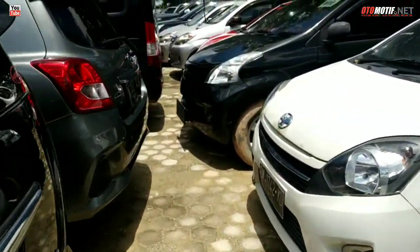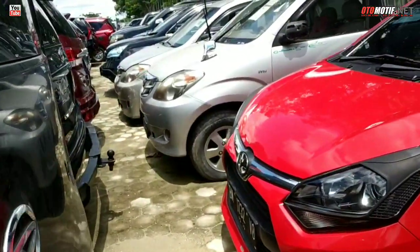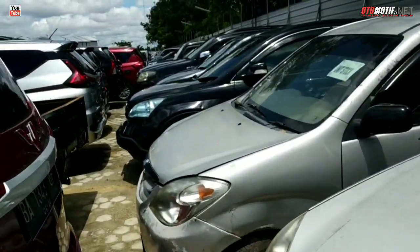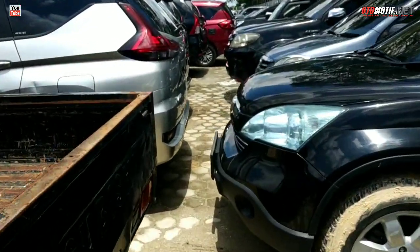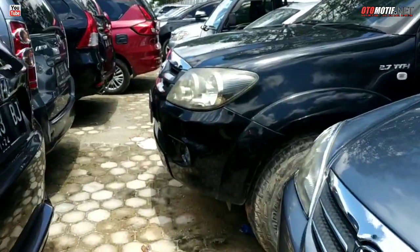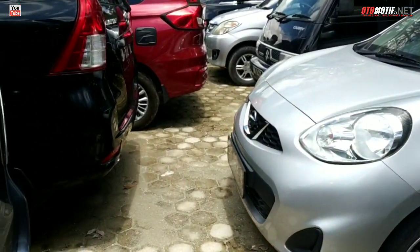Kita jalan-jalan aja bro, sambil dilihat-lihat. Barangkali mas bro ada yang tertarik, langsung sambangi di JBA Pekanbaru. Ini A3. CRV. Itu ada Fortuner bro, tapi yang Fortuner-nya 2.7 ya, bukan yang Solar, ini yang bensin. Fortuner. Platnya plat B. Nissan March.